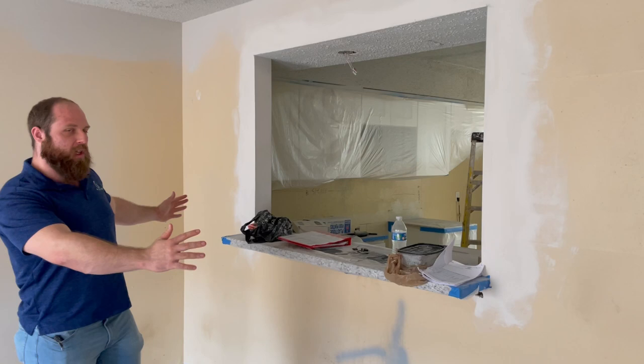Hey guys, this is Chris with the Honda Lights Properties and this is our third video on our update for our Gorham Drive property. So far, our contractors have been killing it. They've been doing an awesome job.